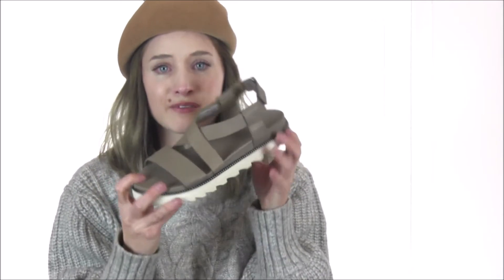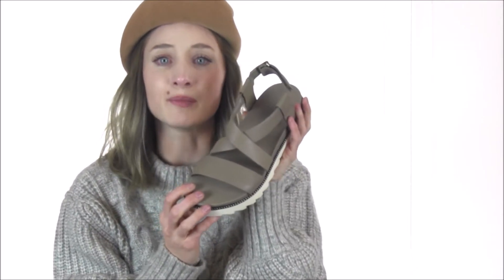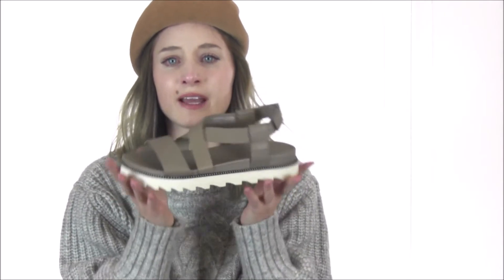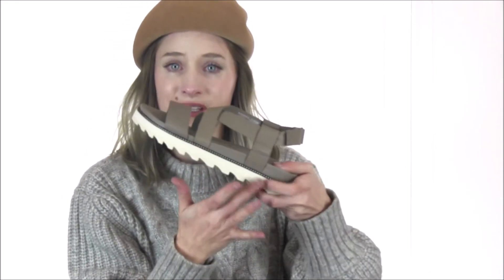The EVA footbed is plush and offers all-day comfort, smooth to the touch with its leather top cover. The midsole is also constructed of EVA, adding to that lightweight feel despite its platform boost, and features studded welt detailing for an added pop of style. The molded rubber outsole is an iconic Sorrell feature with its scalloped design that looks as cool as the traction it provides.